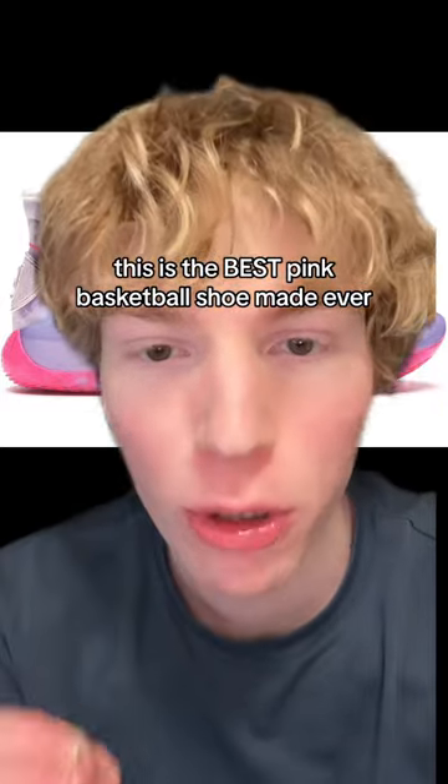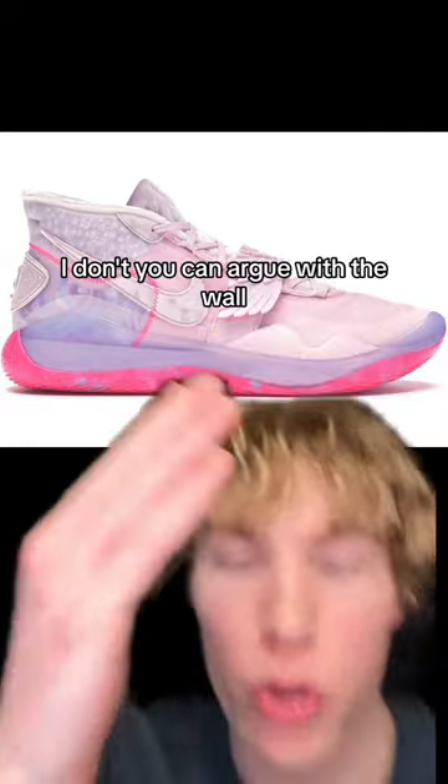This is the best pink basketball shoe made ever. You can argue with the wall. It's gorgeous.